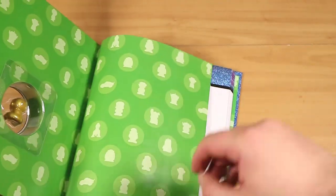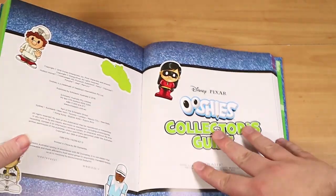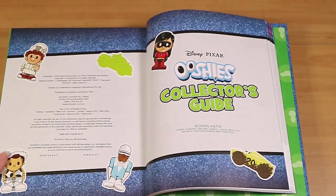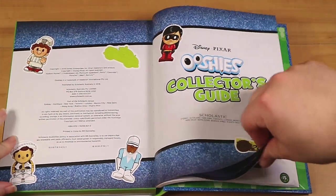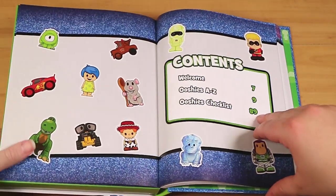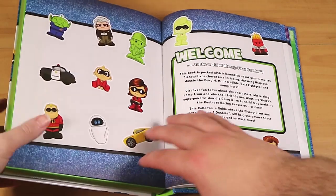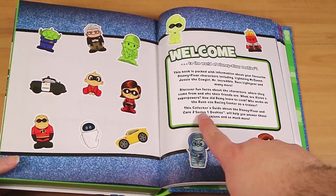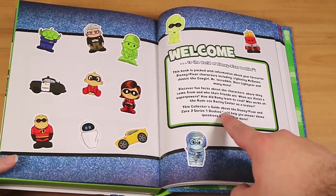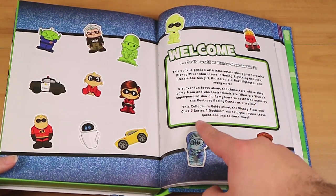We're going to do just a flip-through so you can all see what it's about. I'm going to manually focus the camera so it doesn't keep going in and out. This looks pretty similar to the others so far. Welcome Ushis and Ushis Checklist. Looks like the normal A to Z of all the characters — the collector's guide about Disney Pixar and Cars 3.